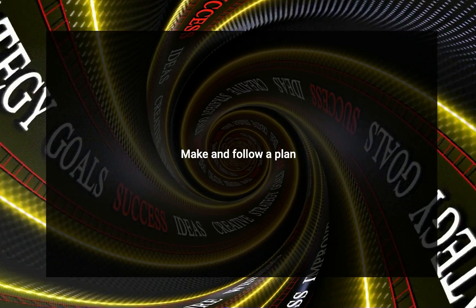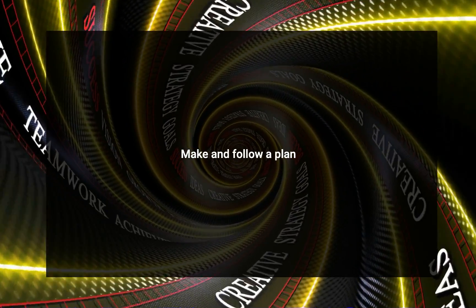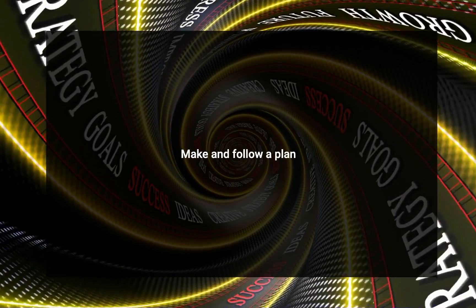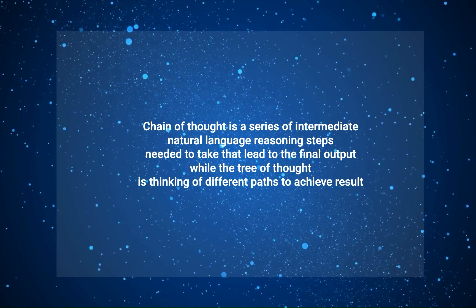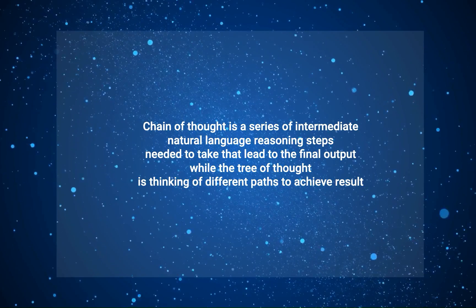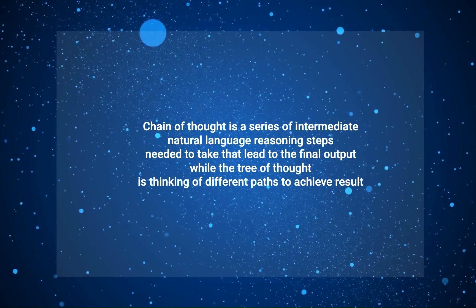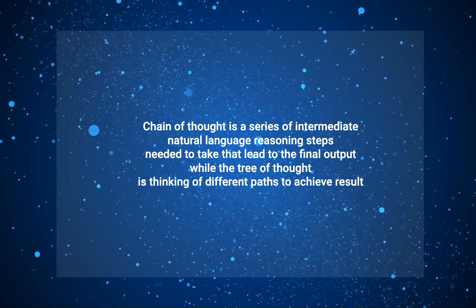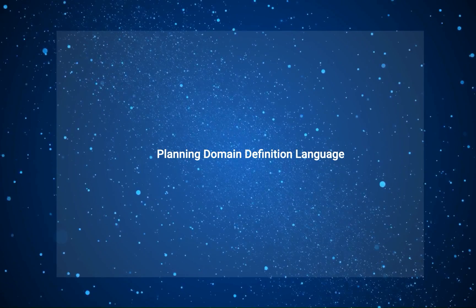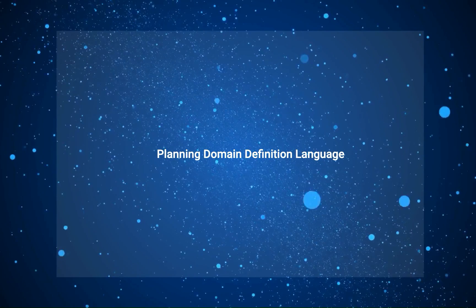A key part of a smart agent is how it can make and follow a plan. It must be able to split a big job into smaller tasks and learn from its experiences. When breaking down jobs, agents use chain of thought and tree of thoughts, which we have described in the prompt engineering video. Chain of thought means a series of intermediate natural language reasoning steps that lead to the final output, while tree of thought means thinking of different paths to achieve the result. By combining them, the agent can figure out how to tackle a problem more efficiently. Some agents use Planning Domain Definition Language, short for PDDL, to turn the problem into something planning tools can understand and work on.